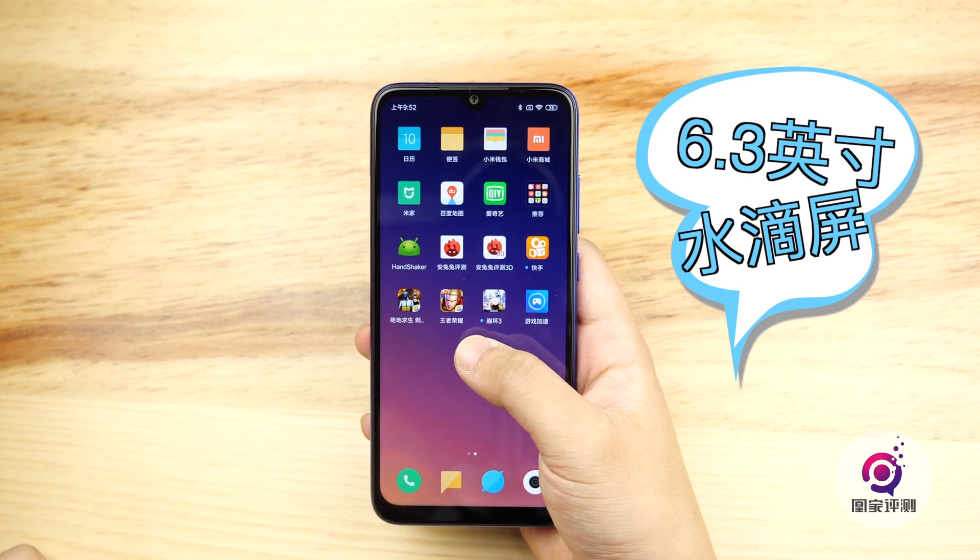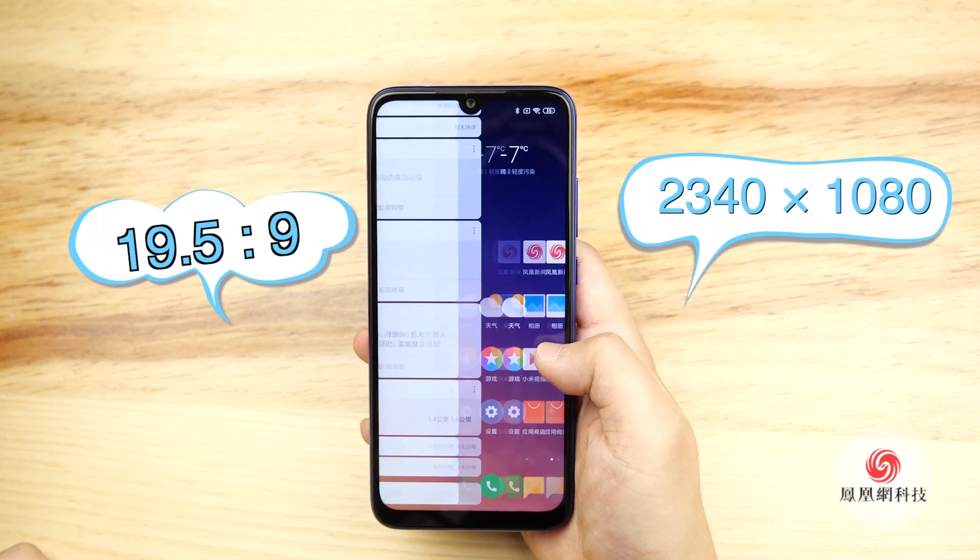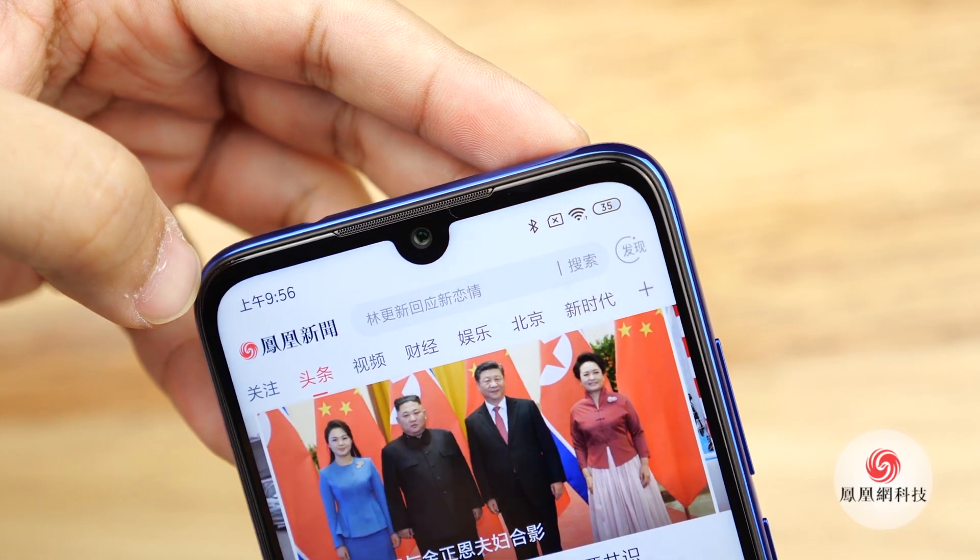The phone features a 6.3-inch waterdrop full-screen display, 19.5:9 ratio, and 2340x1080 resolution.